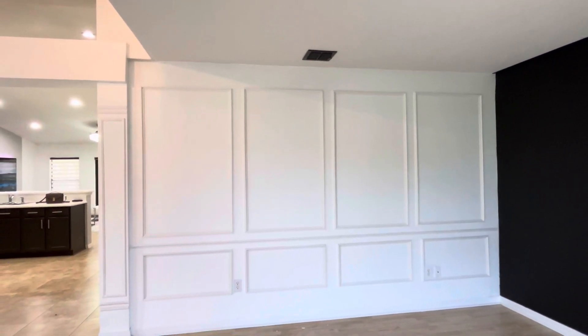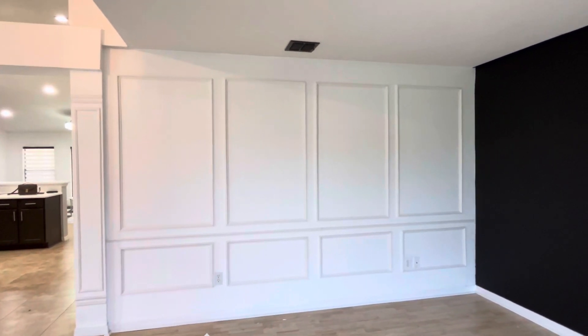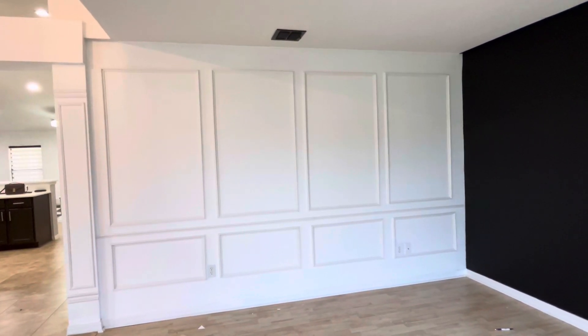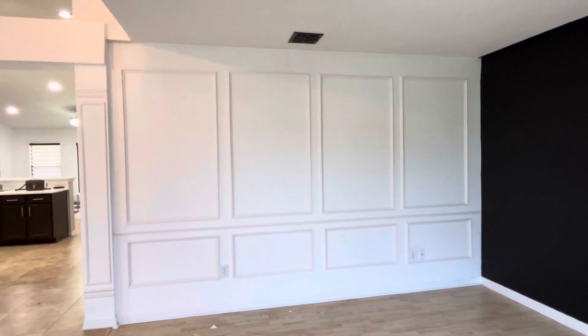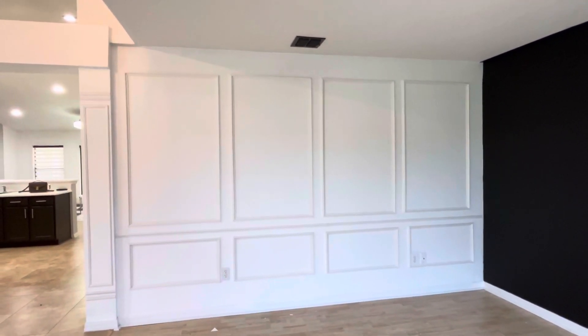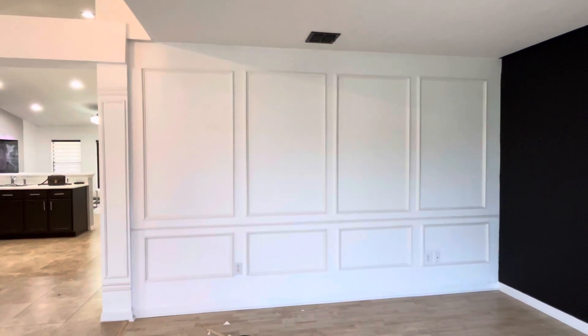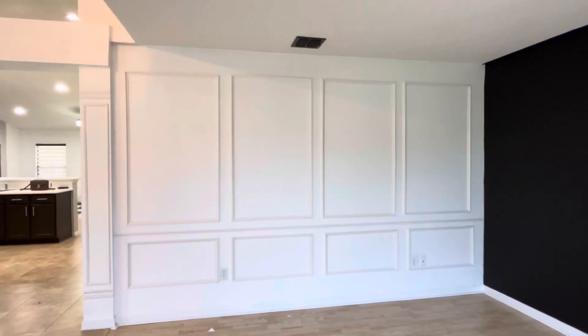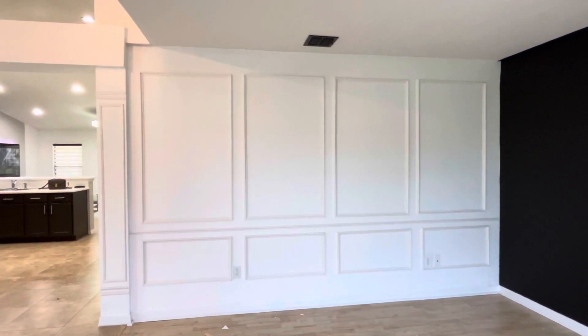Hey y'all, the wall is finally done! Oh my goodness, it took me forever because I don't have the time, and when I'm off I'll be so tired. But finally we're done with it and I love it.